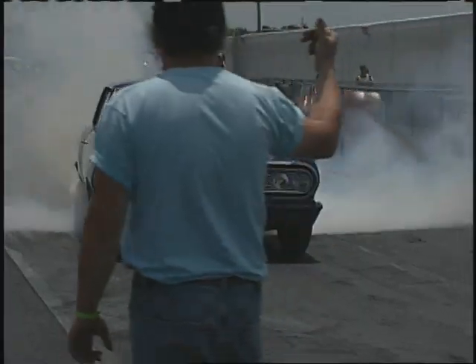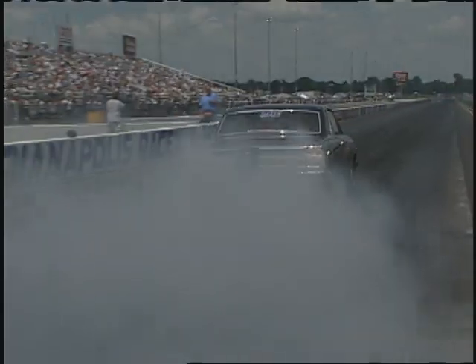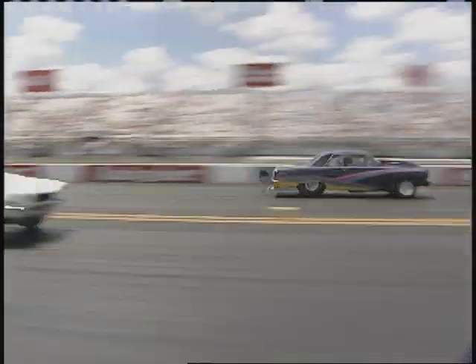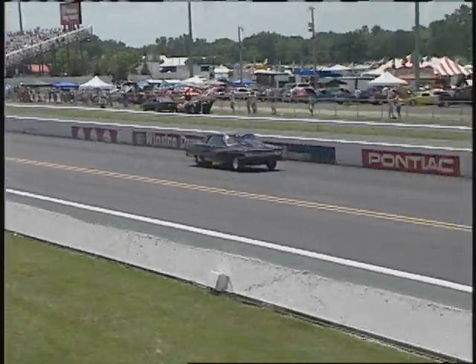Why have you guys lasted 20 years? We didn't make a lot of big rules adjustments all the time. It takes the average working guy a year to build something like this, and then the rules change and he's got to spend a bunch of money. If you just leave the rules alone, people can keep their cars for years and years and still be competitive.